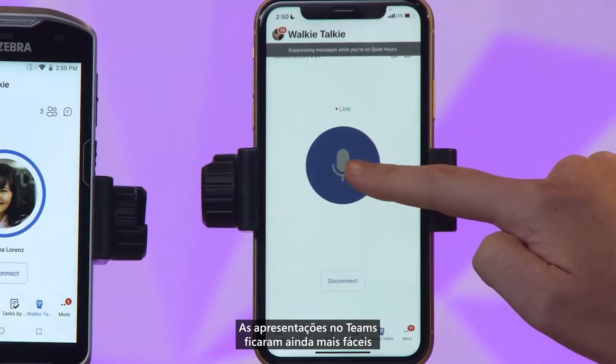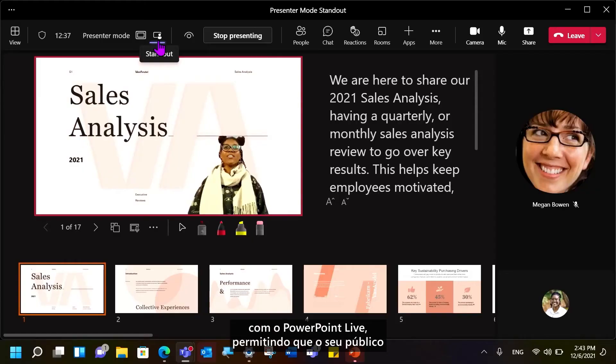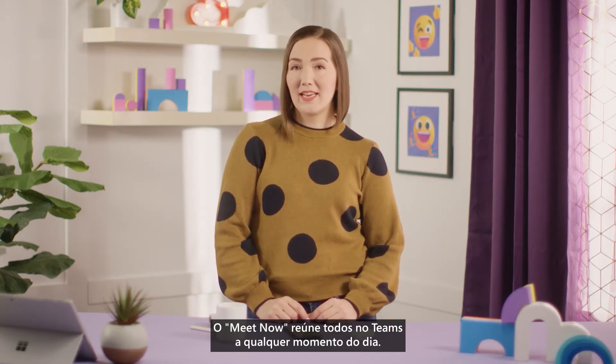I simply press and hold the button. Presenting in Teams has become even easier with PowerPoint Live, allowing your audience to see your gestures and facial expressions. Meet Now brings everyone together on Teams at any time.